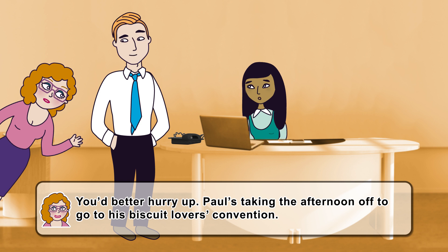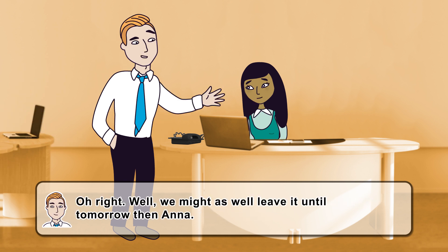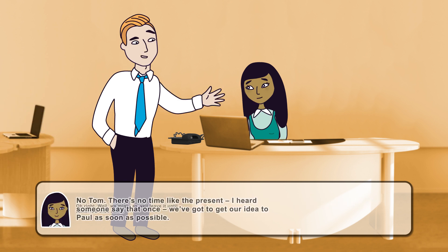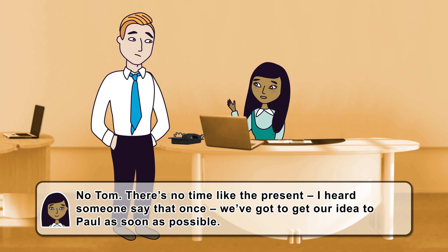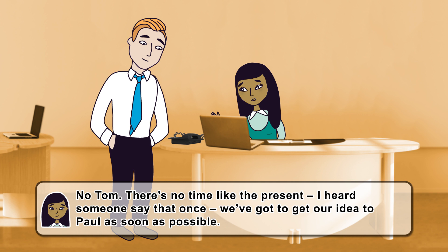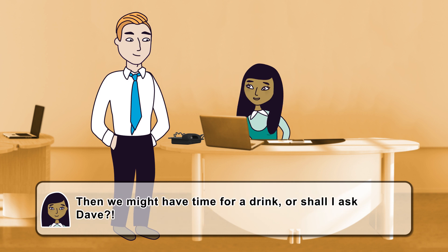You'd better hurry up. Paul is taking the afternoon off to go to his biscuit lovers' convention. We might as well leave it until tomorrow then, Anna. No, Tom. There's no time like the present — I heard someone say that once. We've got to get our idea to Paul as soon as possible.